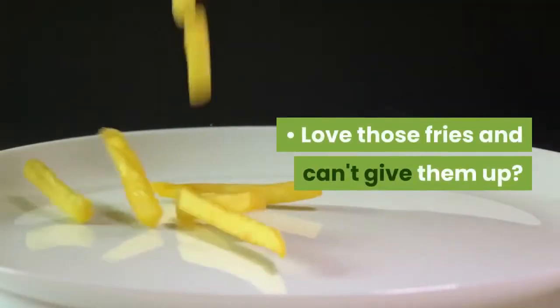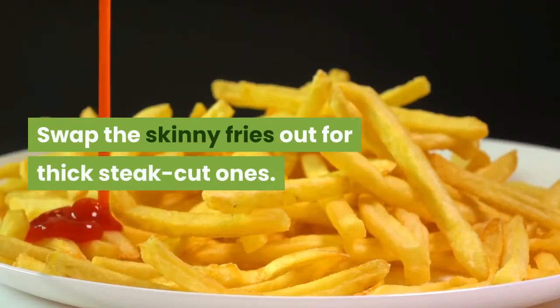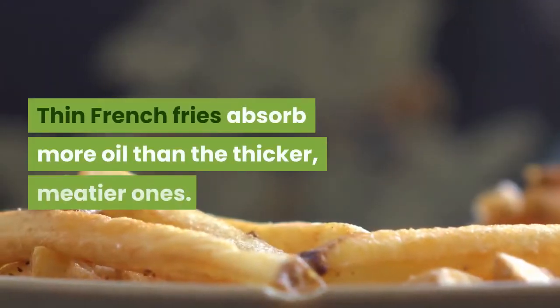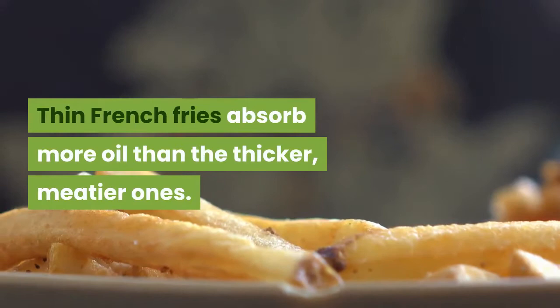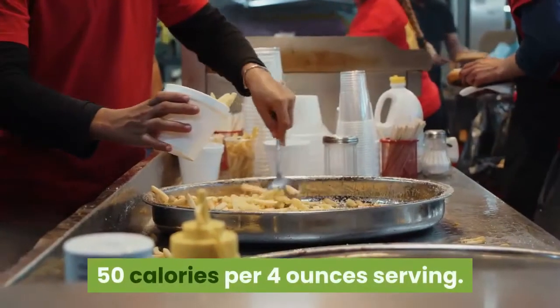Love those fries and can't give them up? Swap the skinny fries out for thick steak-cut ones. Thin French fries absorb more oil than the thicker, meatier ones. Savings? 50 calories per 4-ounce serving.